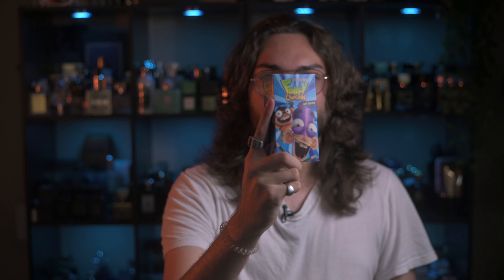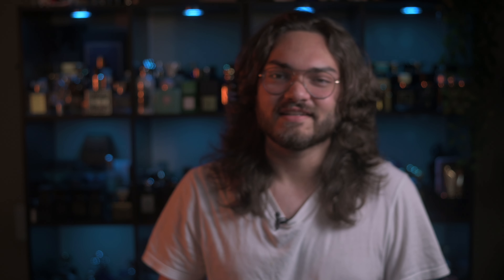Welcome everyone to the channel. I'm Eli and it's great to have you. First up is Fanboy and Chum Chum Eau de Toilette — just kidding. This is one of the weirdest, most obscure fragrances I have in my collection. I got this one for an April Fool's Day video and did a whole in-depth review gushing about how amazing it is. So that stuff is done.